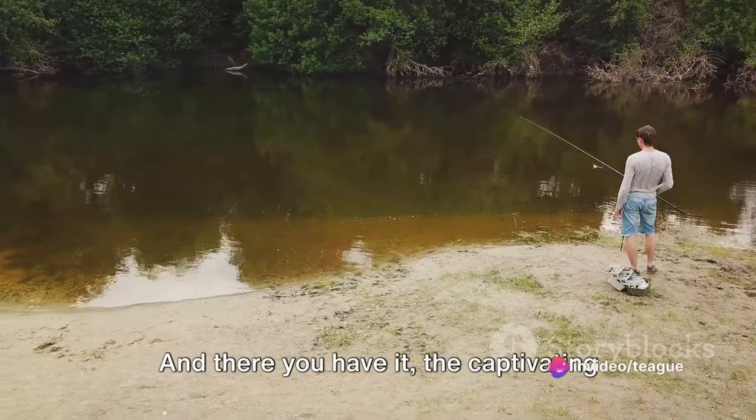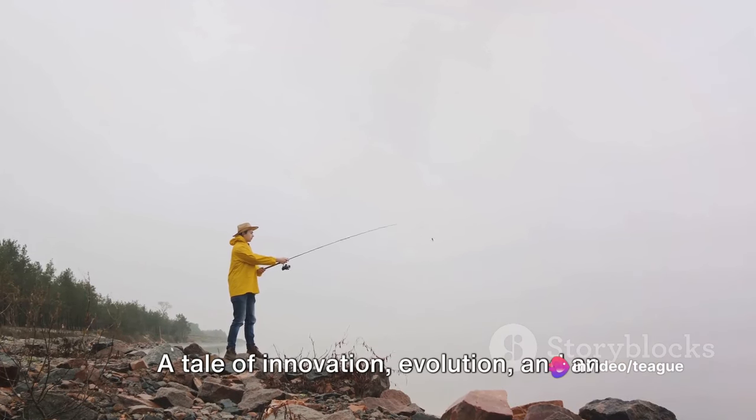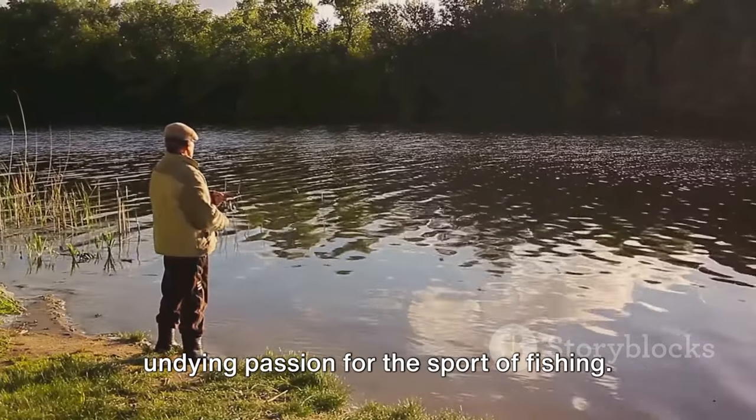And there you have it, the captivating tale of the Panther Martin fishing lure — a tale of innovation, evolution, and an undying passion for the sport of fishing.